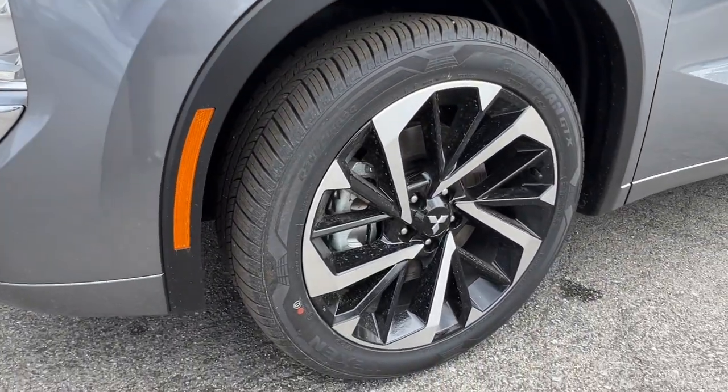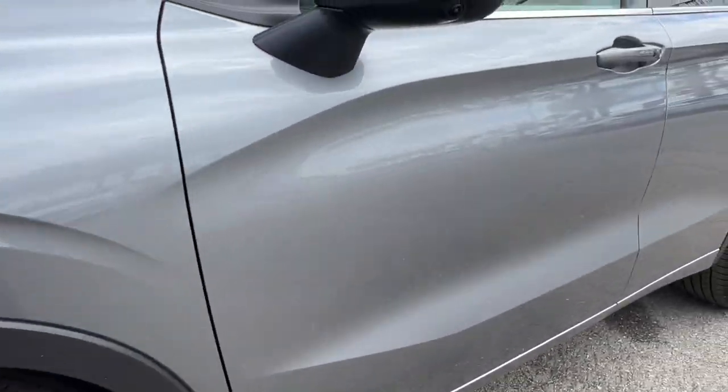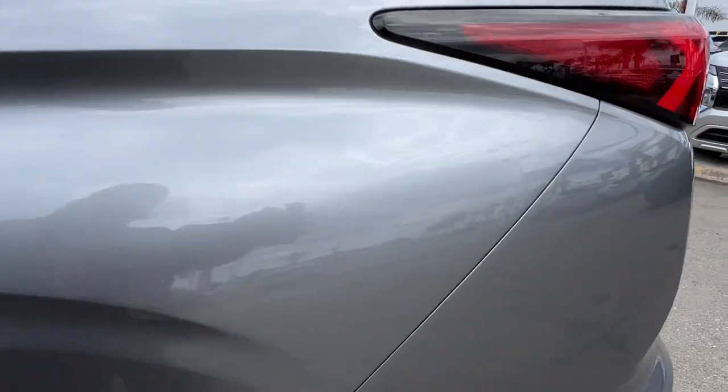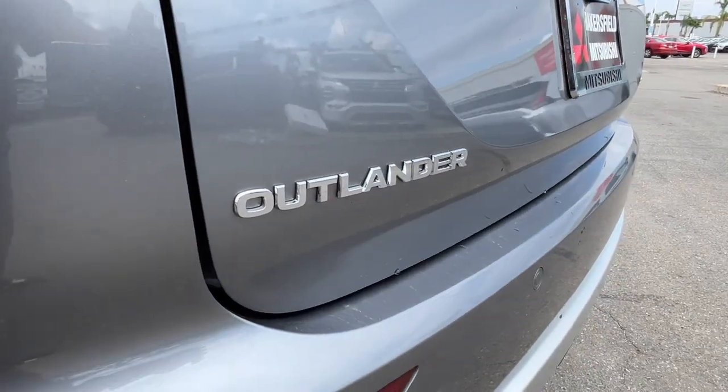Don't miss the chance to drive home in this boldly stylish Outlander. Our team will give you an outstanding road test experience — stop in today!